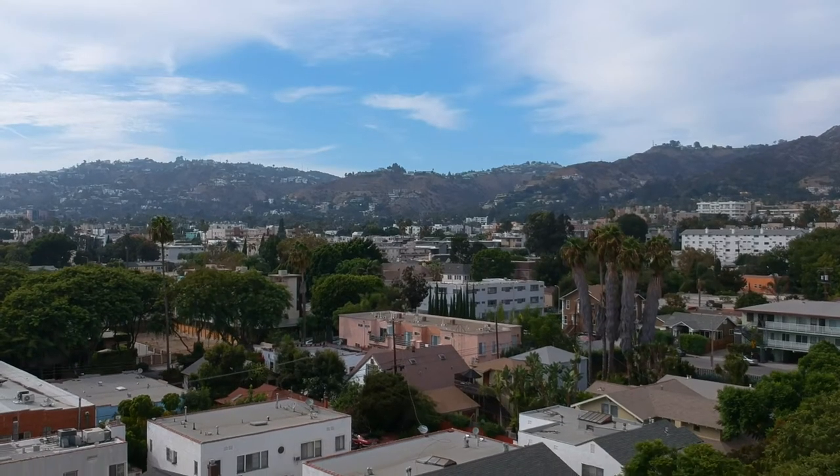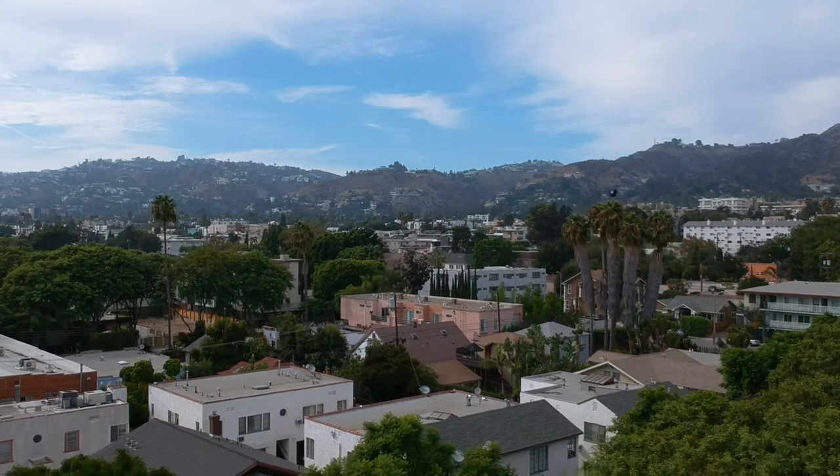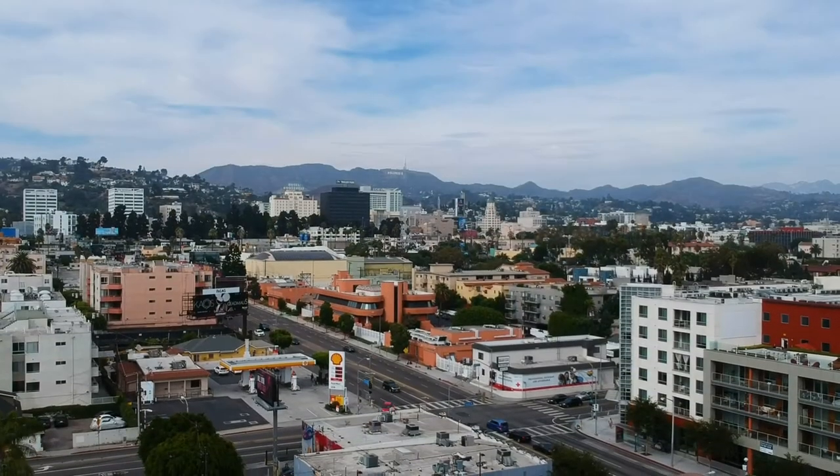My name is Hussein. I'm from Turkey. I came to the US because I wanted to learn more about graphic design, so I went to UCLA Extension.